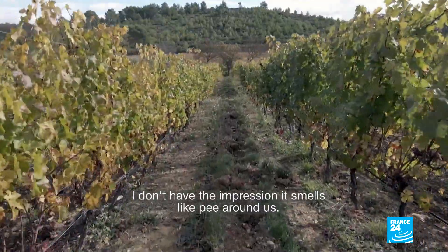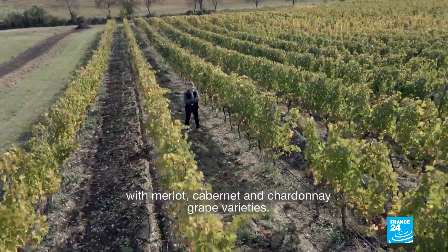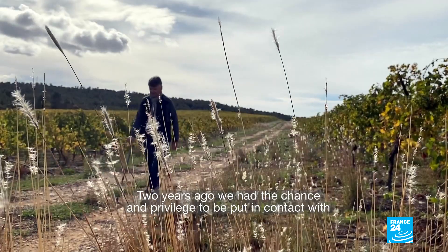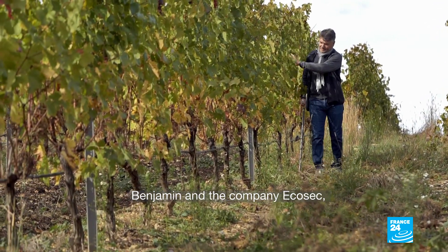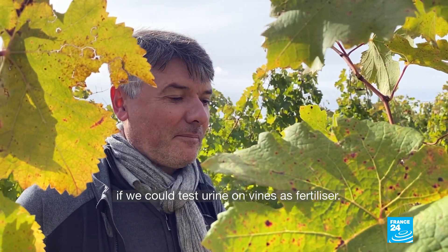I don't feel like there's anything unpleasant around us. I'm Bruno Le Breton, a wine producer and merchant in the south of France, very close to the Mediterranean, growing Merlot, Cabernet, and Chardonnay. Two years ago, we had the privilege of being put in contact with Benjamin and the EcoSec team, who were looking for an experiment to see if we could apply urine to vines as a fertilizer.